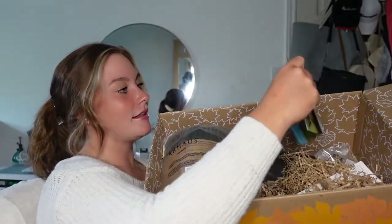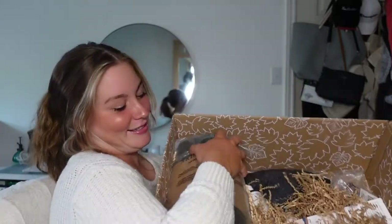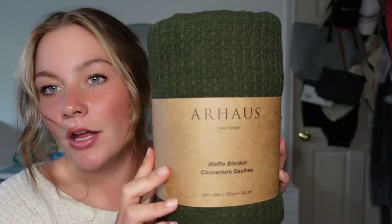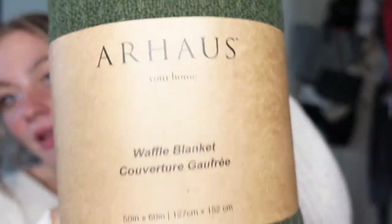Next thing in this box — oh hello! This I do remember picking out. It is the R House blanket. This blanket alone retails for $60. As I was looking at it on the website, I wasn't sure if it was gray or green, but it is green. It'll go well with the fall, for the leaves and the trees.